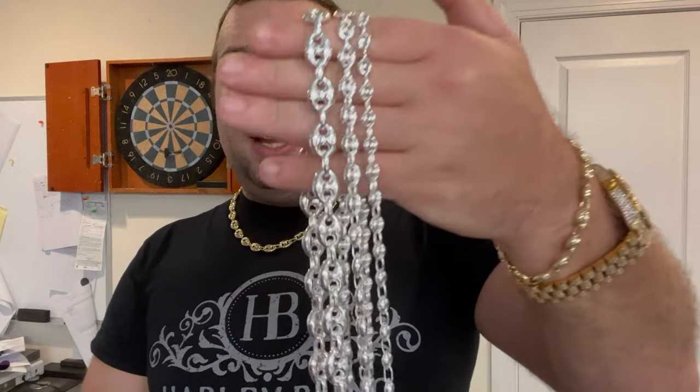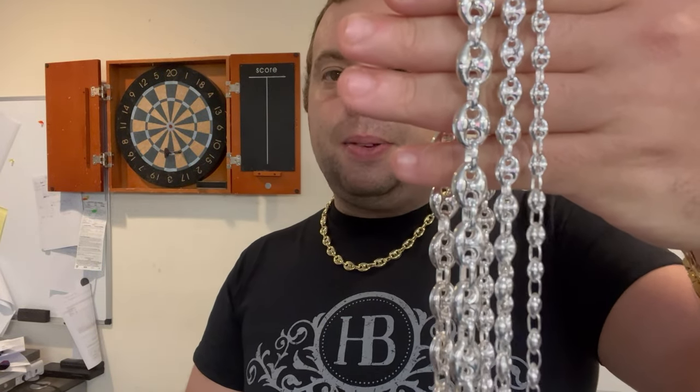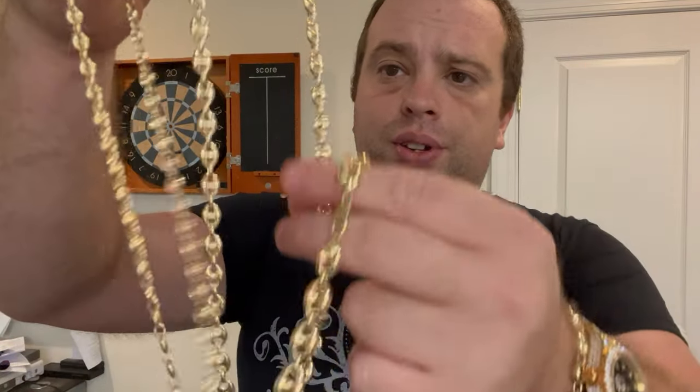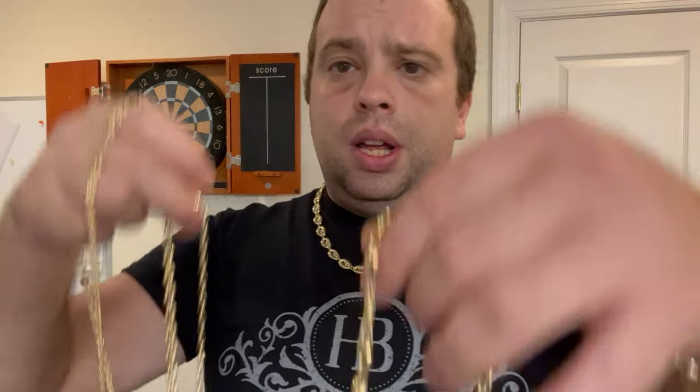These are hollow links, so they're very inexpensive for the size. We're now launching them in solid gold — 5mm, 7mm, as well as 9mm.